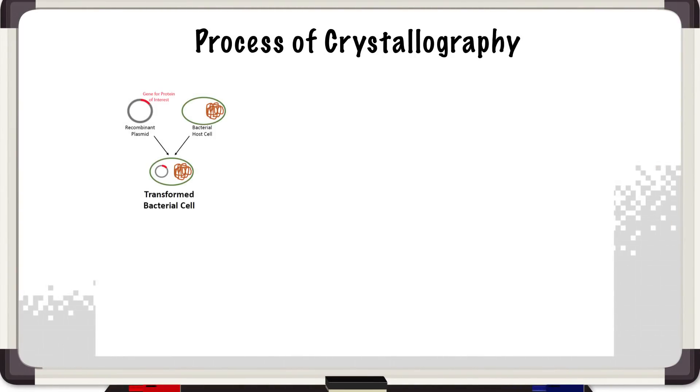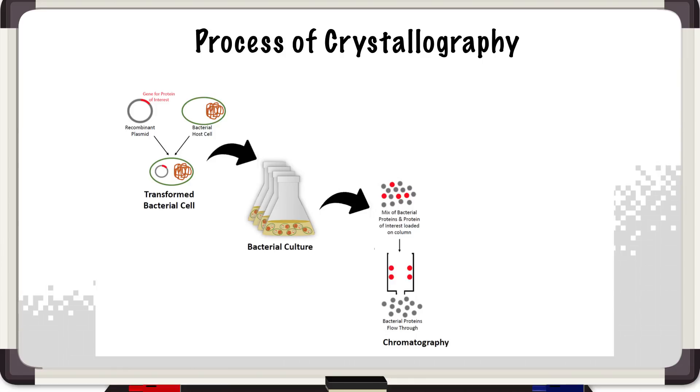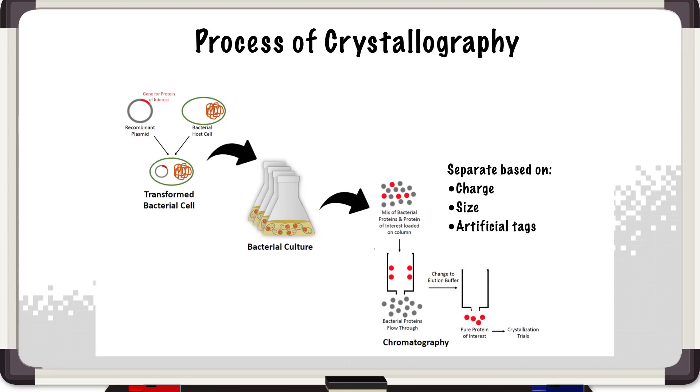The proteins we work on are recombinant proteins, which means we insert a human gene into bacteria. The bacteria makes the protein and then we purify it using chromatography. We use different types of chromatography based on the properties of the protein — we can separate them based on charge, size, or artificial tags. After all these purification steps, we hopefully obtain very pure protein, which can be used for crystallization trials.